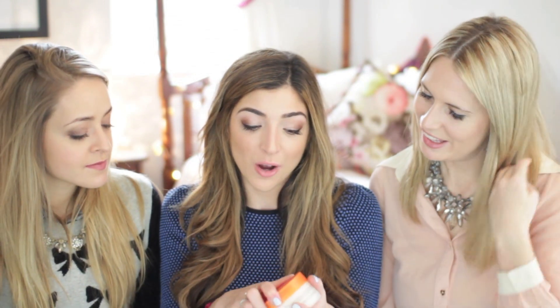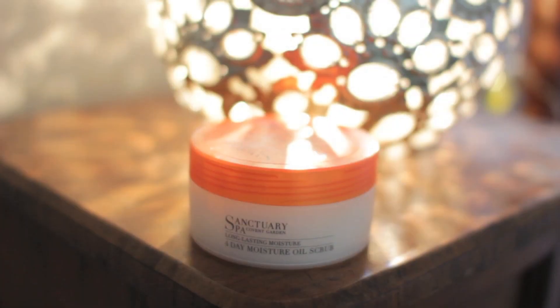My next one is a body scrub — the Sanctuary Spa Four Day Moisture Body Scrub. Four days — that is a claim and a half right there. I love Sanctuary, it's so nice. It smells so... florally. It's really, really gentle and it doesn't leave too much of an oily film on your skin, which I really don't like. But it still leaves you feeling quite nice and nourished and smooth. It has that balance between oily and nourished and moisturized right in the middle, which is really nice.